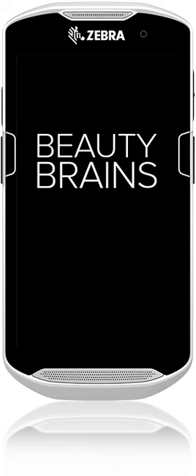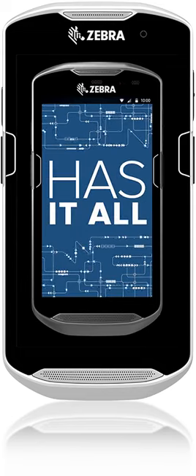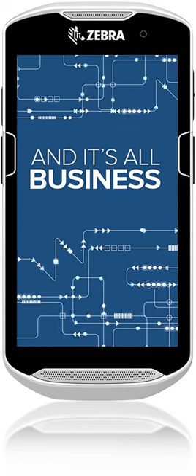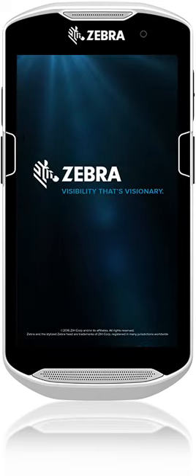Beauty. Brains. Brawn. The TC5 series has it all. And it's all business. Zebra — visibility that's visionary.